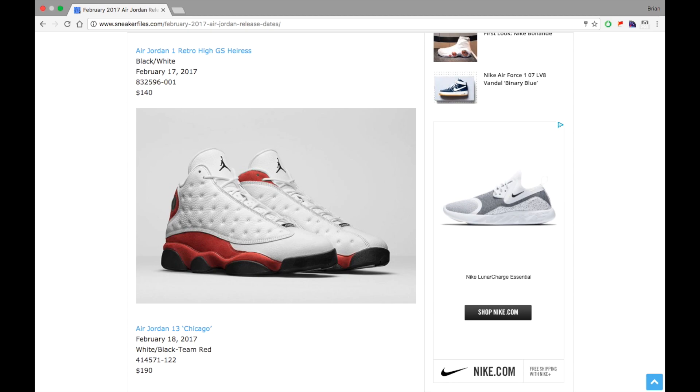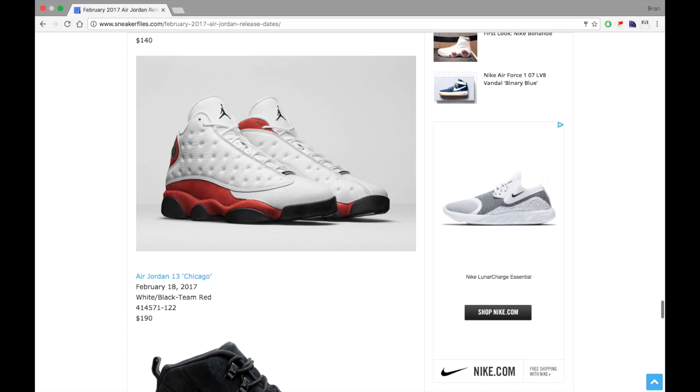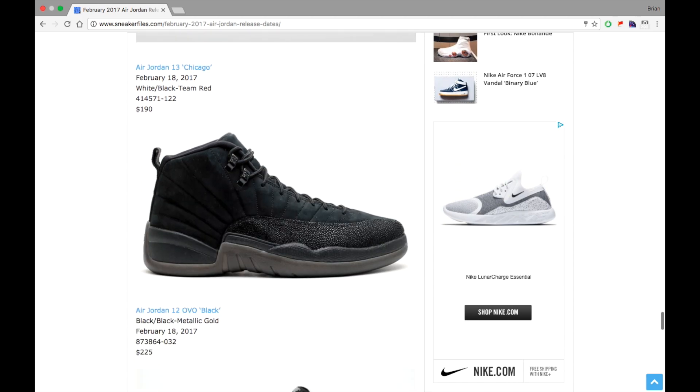Next we have the Air Jordan 13 Chicago. This could sit or it could sell out — I'm not really sure. It's a dope shoe, but a lot of stuff is releasing and I'm pretty sure this is going to be mass produced. Retail is $190 dropping February 18th, and I'm going to get them regardless.